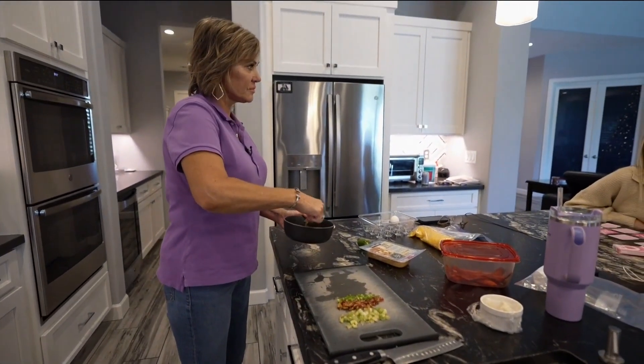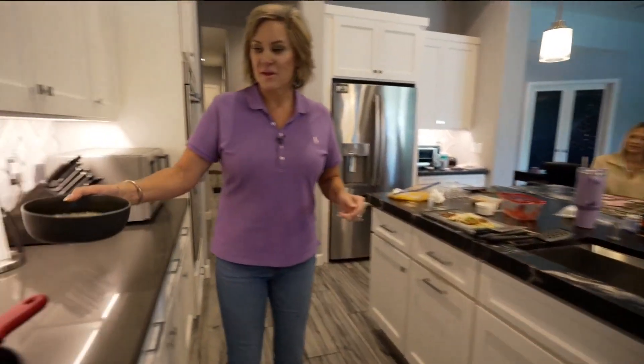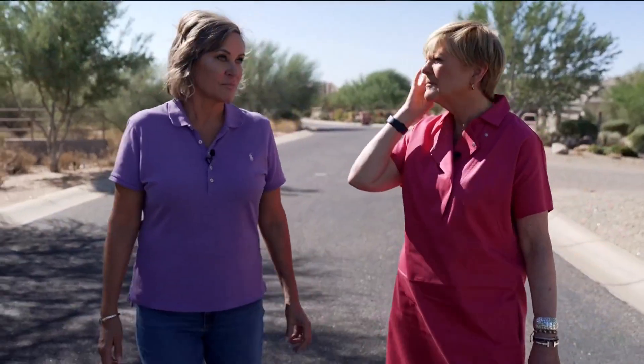Teresa Bourdonnais is a mom, businesswoman, and breast cancer survivor. She says it's because of the mammogram designed for women with dense breasts. "I think it probably saved me from, at a minimum, chemo and radiation, and certainly it could have progressed quickly."